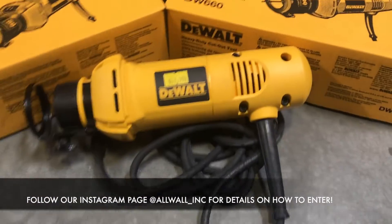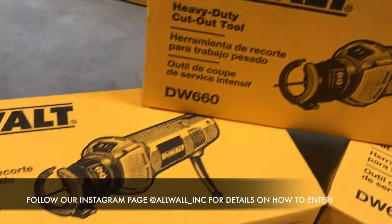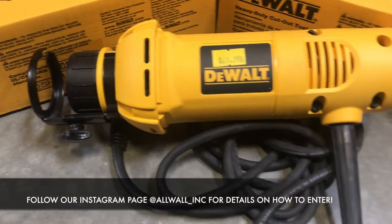It's time to give away more tools. This time we are giving away a DeWalt DW660 Cutout Tool.